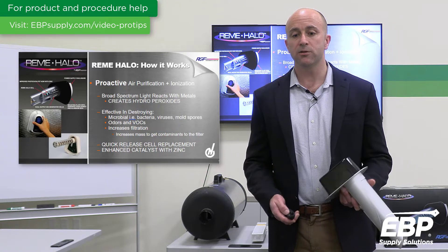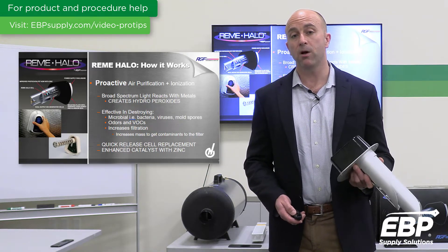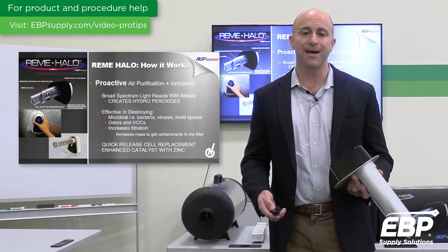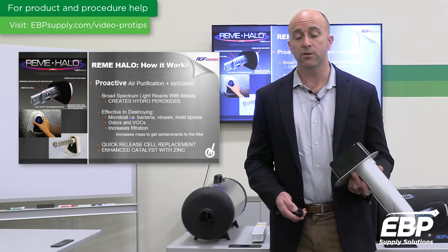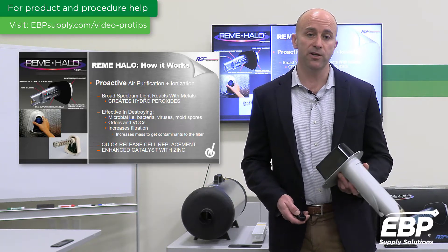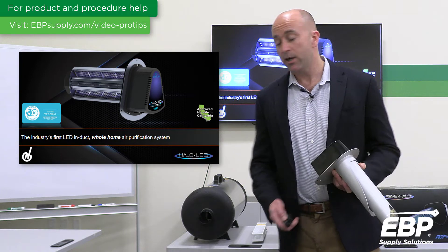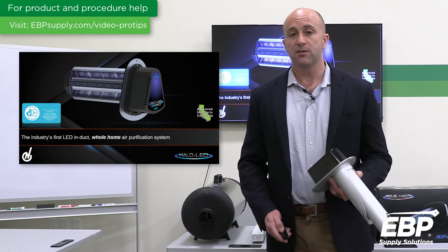Moving on to the Remy Halo and how it works: the Remy Halo system is a proactive form of air purification. It utilizes a system called photohydroionization, which we'll get into in just a little bit. You'll find it's very effective in destroying microbials, bacteria, and odors, and it also increases the rate of filtration in your system, going after particulates, dust, and dander. Our updated version 2 is the Remy Halo LED, which you can see right here.